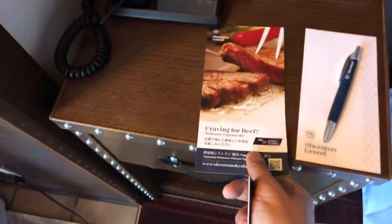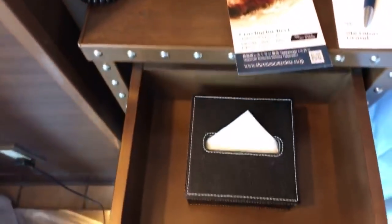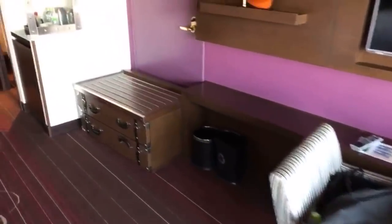We have room service — you can get things sent in. There's a phone and alarm clock. Basically standard stuff they have in here: the tissue box. Strangely I don't see a Bible or anything like that here, but it's all right, I can live without it.